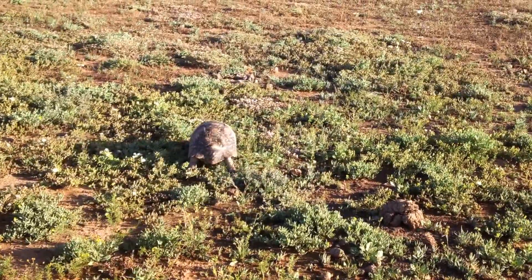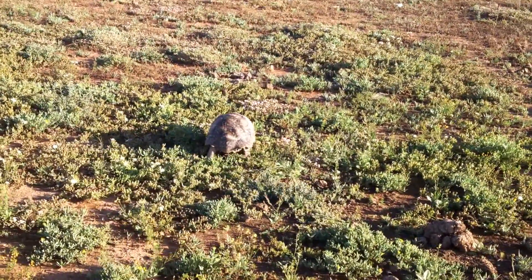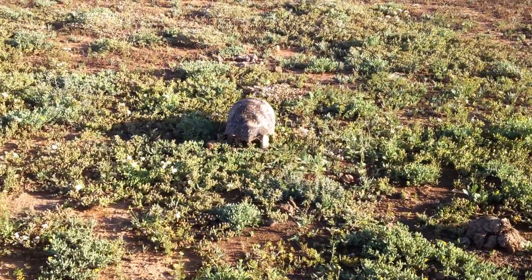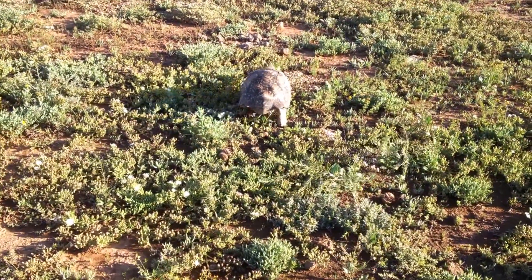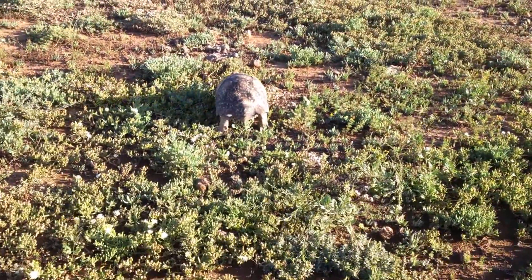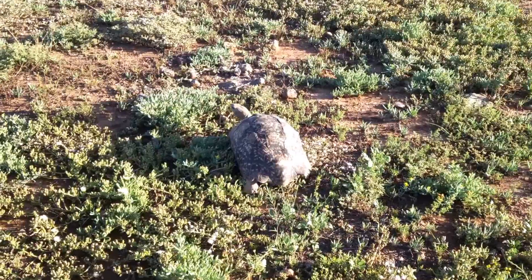When meerkats encounter tortoises such as this, they're very curious. As they go up to it, they'll sniff it. Occasionally I've even seen them going up and leaning against it, and the younger ones may even try and stand on it and then jump off it — and they seem to play.